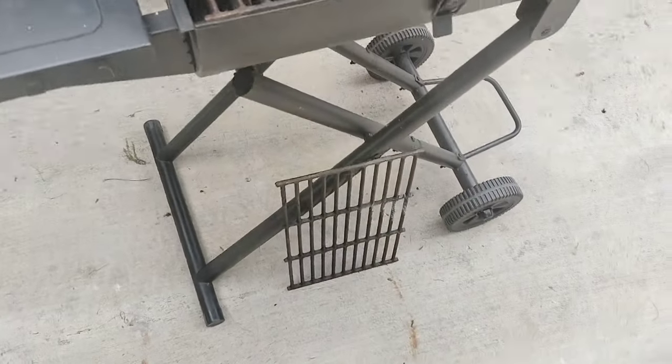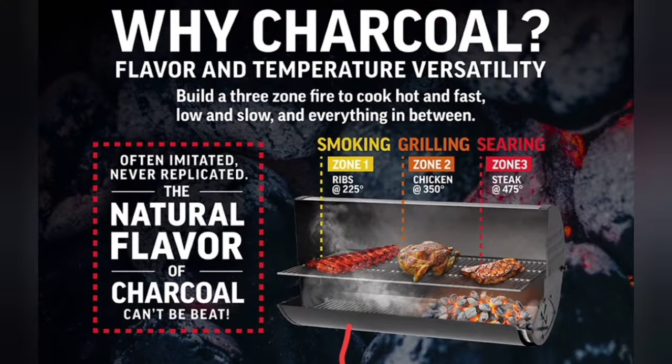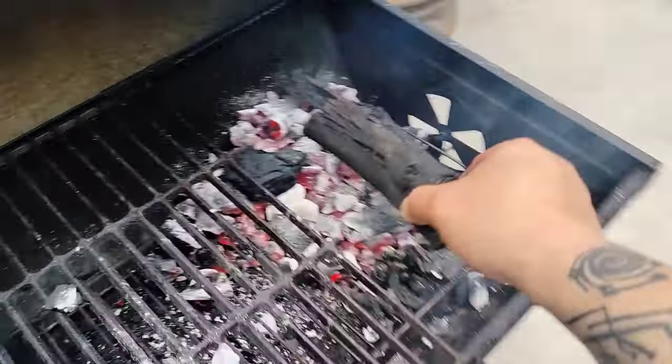Now let's get our fire ready. One thing I love about barrel cookers is their space — it allows you to do two-zone or even three-zone cooking: a sear zone, a grill zone, and a smoking zone. That is the way we are setting up our fire. Now let's get to it.